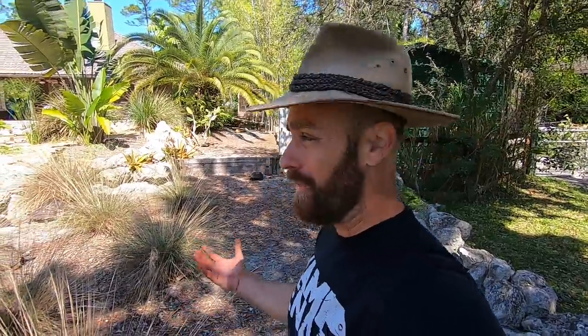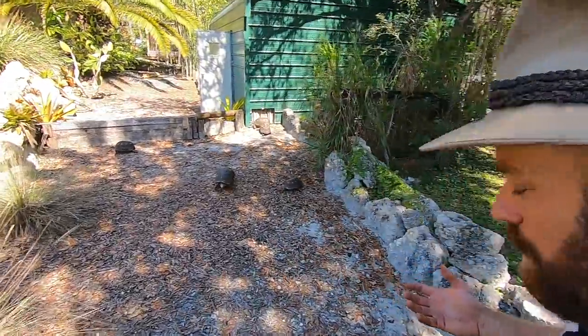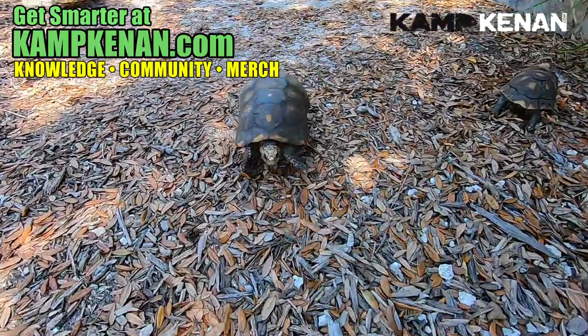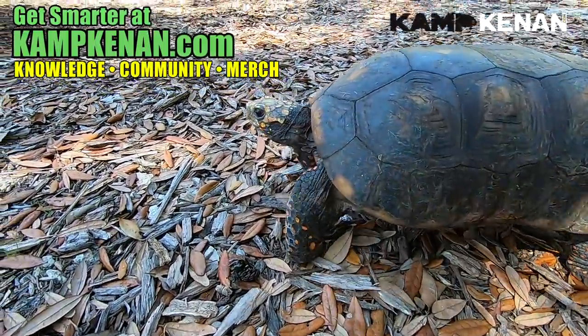There you have a video everybody. We answered questions, we moved tortoises, we found a baby, and we learned hopefully. I'm Kennan saying so long. Don't forget to like and subscribe and share the videos — if you want to keep learning, help others learn as well and we'll all learn together. Thanks so much everybody. I leave you with this big fine specimen of a male redfoot tortoise. So long!